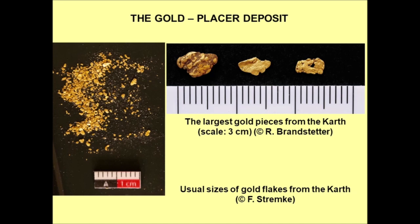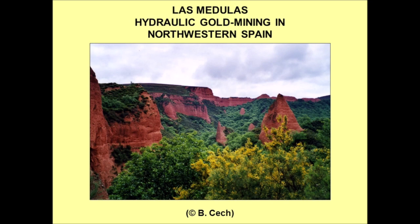The deposit that was mined by the Romans is a placer deposit consisting of clay, sand, and sandy gravel in which tiny flakes of gold are randomly distributed. The picture to the right shows the largest gold pieces found so far; the one to the left weighs about a quarter of a gram. The picture to the left shows the normal sizes of the gold flakes found, and the majority of them is about a tenth of a millimeter.